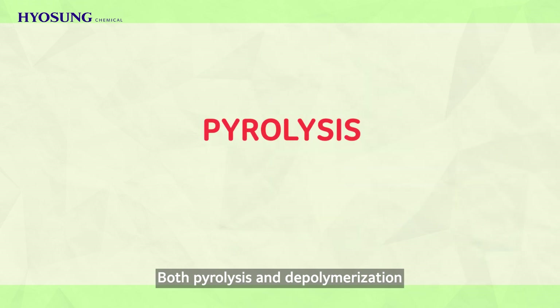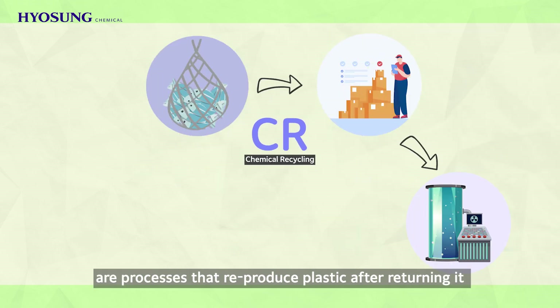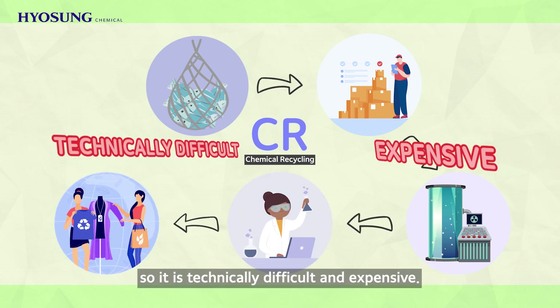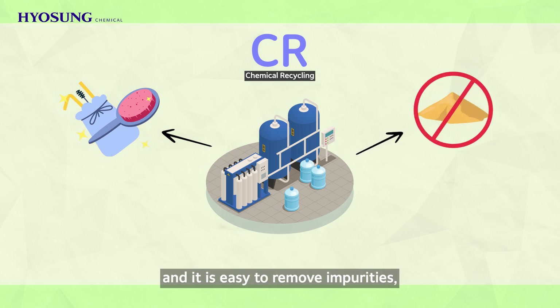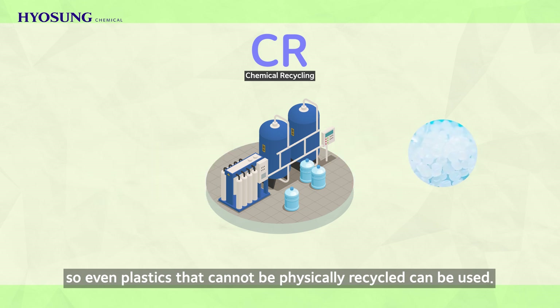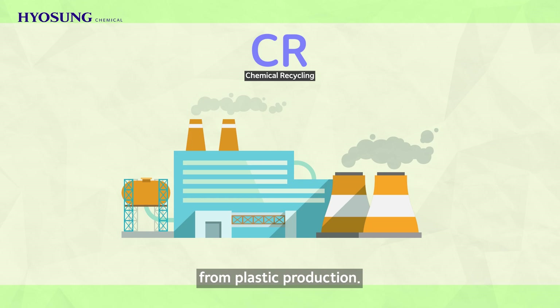Both pyrolysis and depolymerization are processes that reproduce plastic after returning it to its raw material state, so it is technically difficult and expensive. However, Chemical Recycling does not deteriorate the quality of plastic even after several times of recycling, and it is easy to remove impurities, so even plastics that cannot be physically recycled can be used. In addition, it can also reduce carbon dioxide emissions from plastic production.